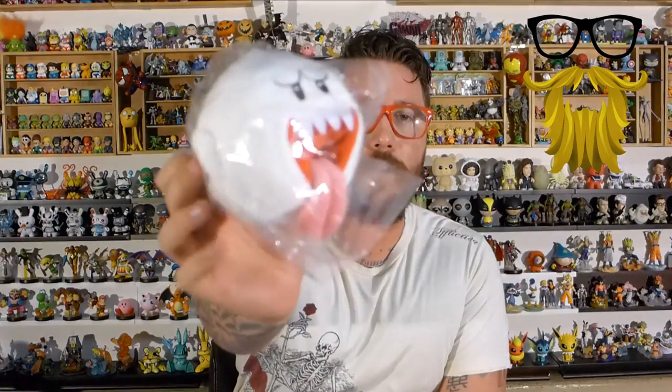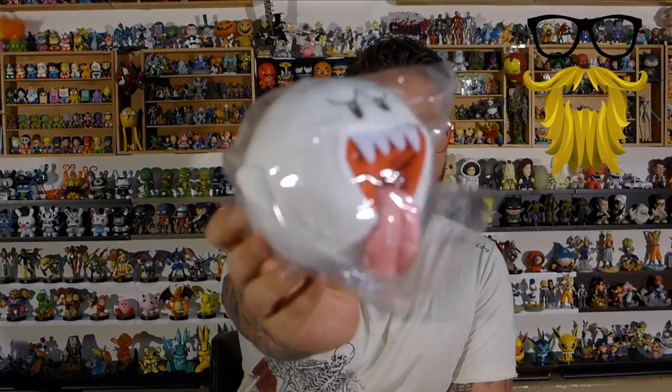Next we got a plush Boo. You got one of two options — either Boo or a Goomba. This is actually licensed too, from Super Mario Bros by Nintendo. It's actually very soft and nice quality. Not much more to say, but it's a nice branded little plush figure.